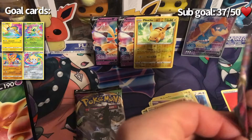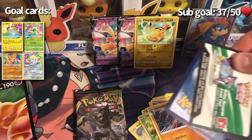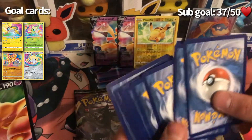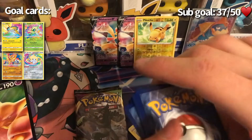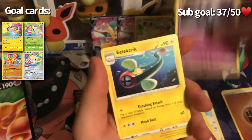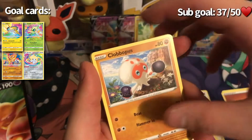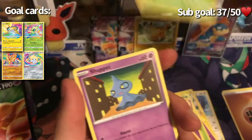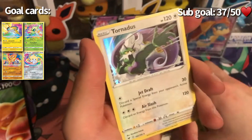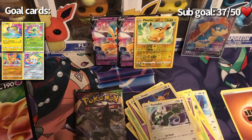Next pack — hopefully we'll get our amazing rare Celebi out of this. Gotta be hopeful! Pulls: fighting energy, Dustclops, electric Charmeleon — which is nice — Snorunt, Clobbopus, Shedinja, Phantump, reverse hollow Eevee, and a Tornadus hollow. Not too bad, not too bad.